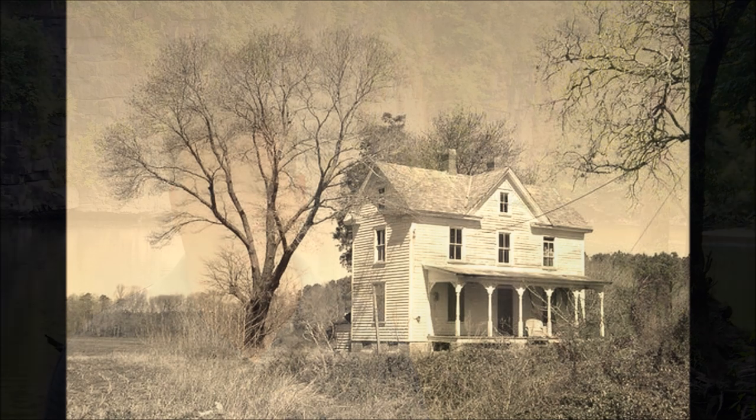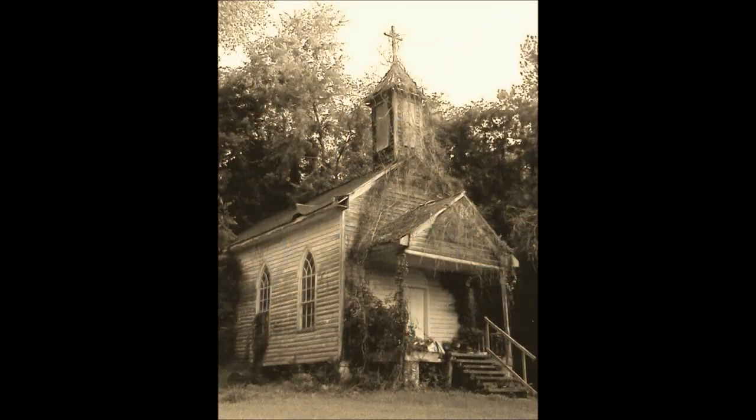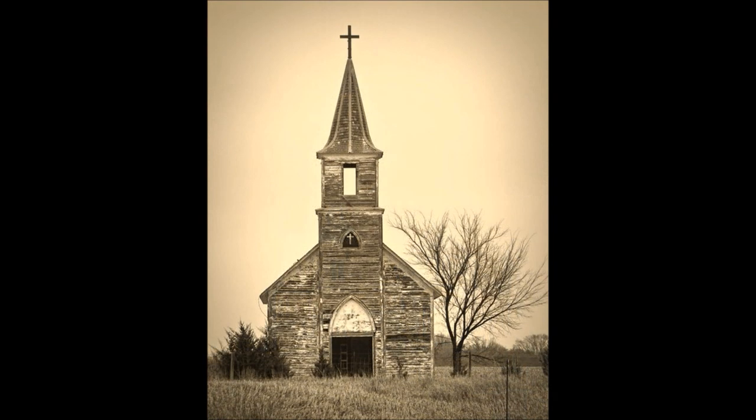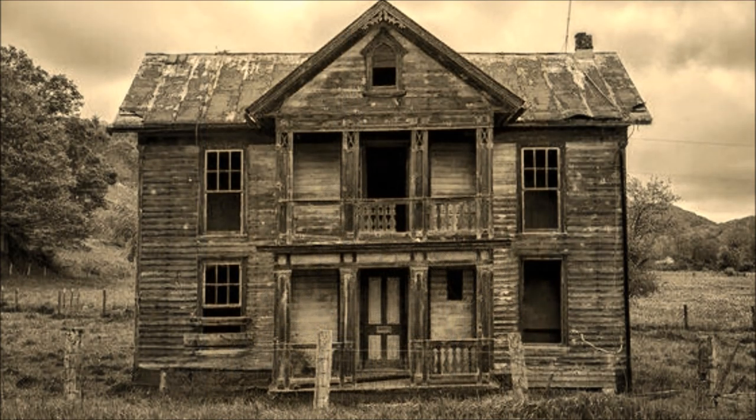Well hello everyone and welcome back to another episode of Finding America. This weekend was unbelievably, boiling hot. So we decided to go back to the place where Chris found his Confederate belt buckle. We've hunted here a few times before, but we were still confident that there was plenty there still to be found — and as we always say, a place is never hunted out.